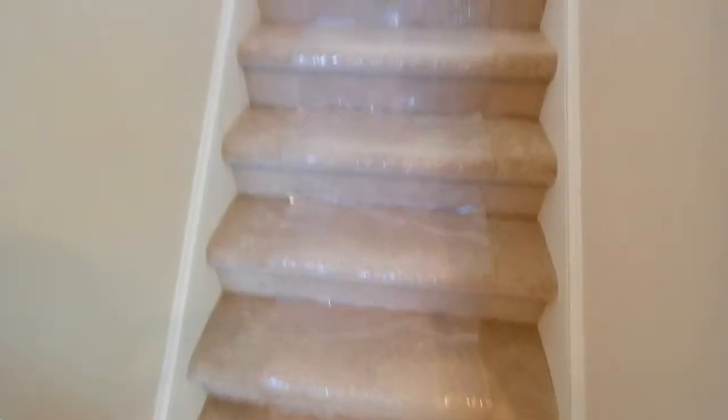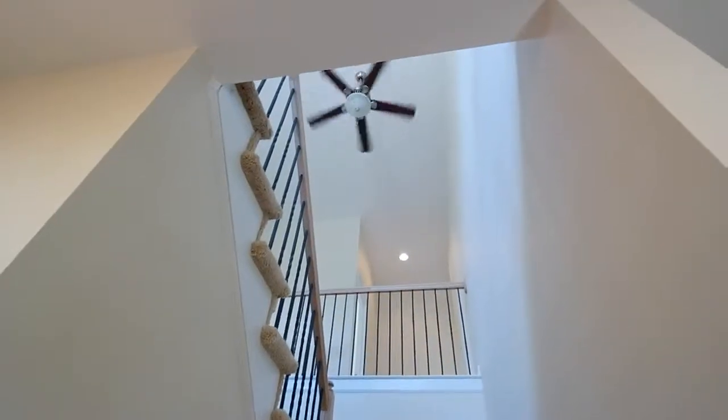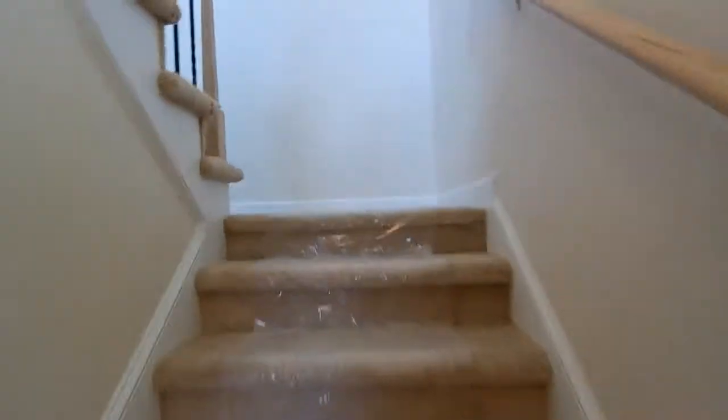If you're looking for a house like this and not sure what to do, I've got all the resources available to assist you in your home hunt. Here we've got the stairs with metal spindles, which is certainly an upgrade. You can see the ceiling fan up there 20 feet above me.